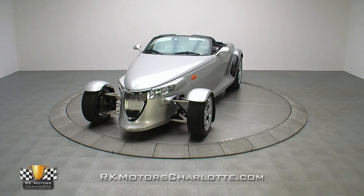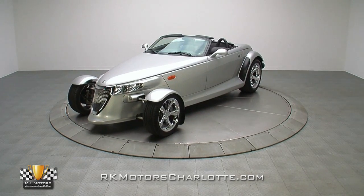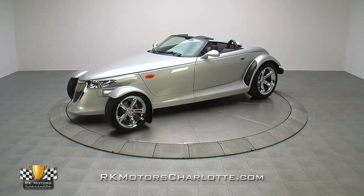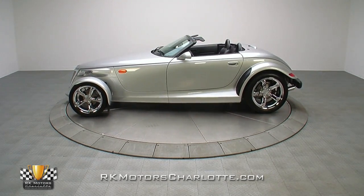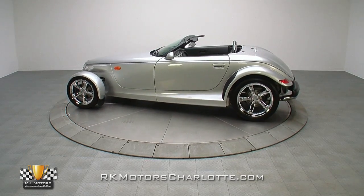With only 9,884 original miles, this smooth 2000 Plymouth Prowler is a quiet, comfortable, and stylish investment that you can enjoy while the collector market catches up.